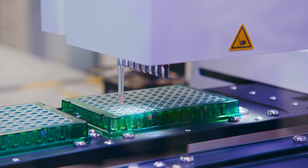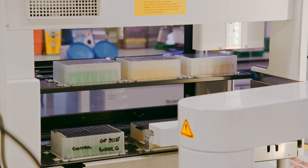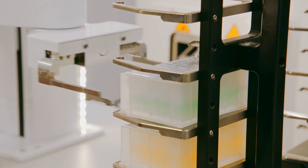Our main approach is to build a robotic platform that automates the experiments that we need to do. Behind me we have a selection of robots that we run every day to produce proteins, characterise them, and we use that data to feed into machine learning models that we build.